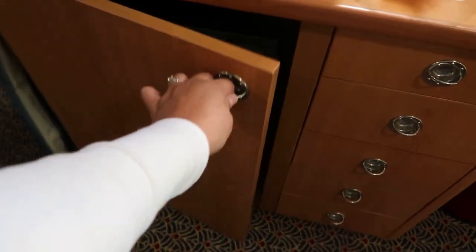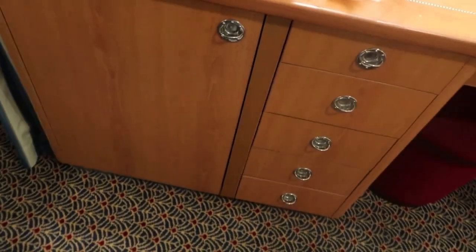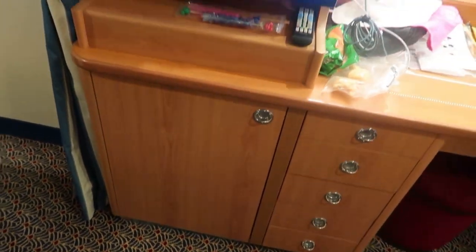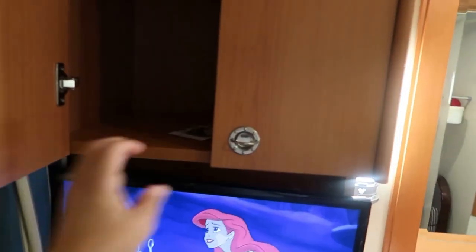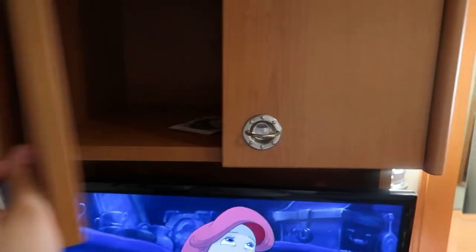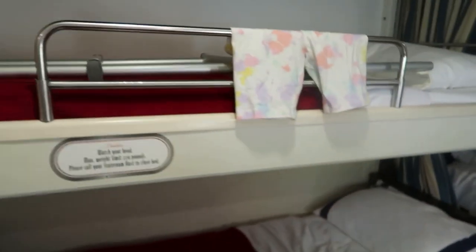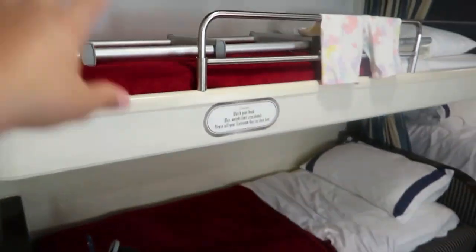This is a mini fridge that we use to put the chocolate milk or whole milk that they provide us in small milk containers. And here is also more storage — empty. We just have some information that they provide for us. And then on this side, next to the restroom, there are bunk beds.